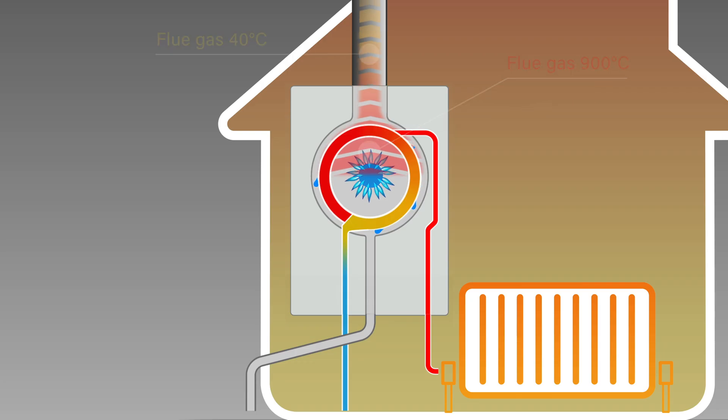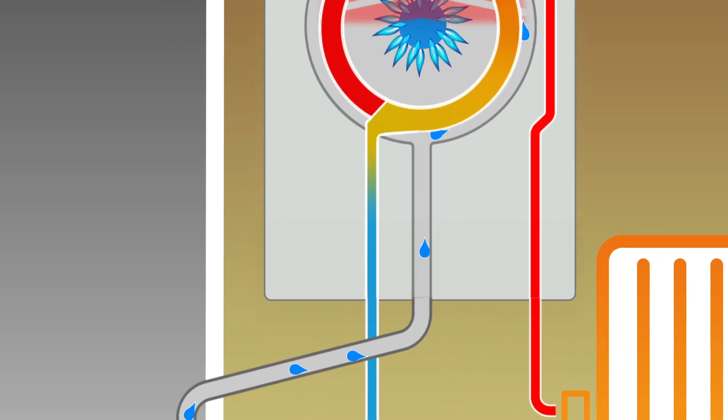This rapid falling temperature causes condensation which needs to be drained. This can be as much as 2 litres per hour for an efficient boiler.